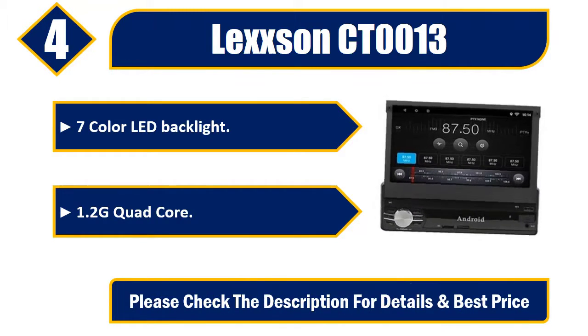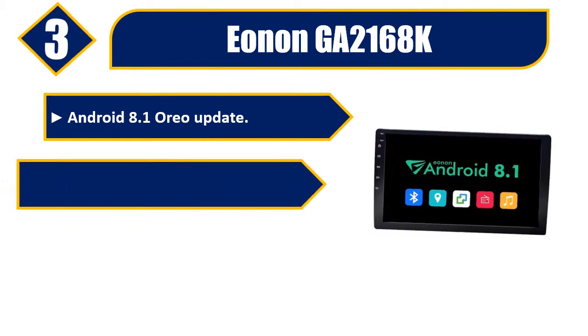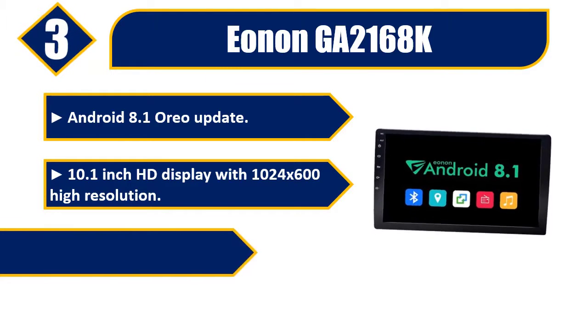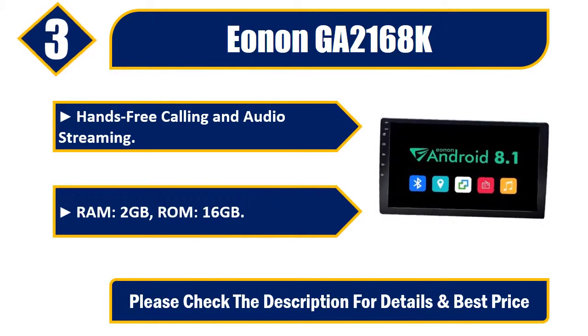Number three: Ianone GA2168K, Android 8.1. 10.1-inch HD display with 1024x600 high resolution. Innovation design with adjustable rotating joint. Hands-free calling and audio streaming, 2GB RAM, 16GB ROM. Please check the description for details and best price.